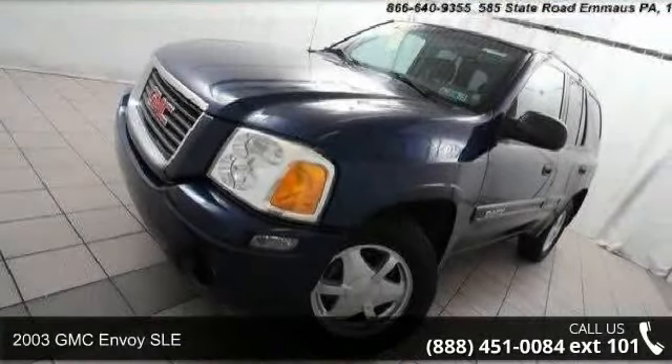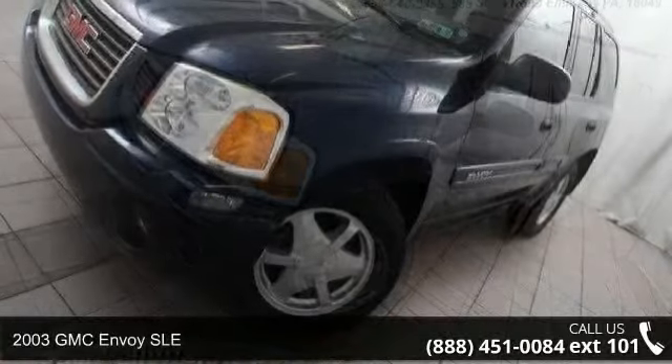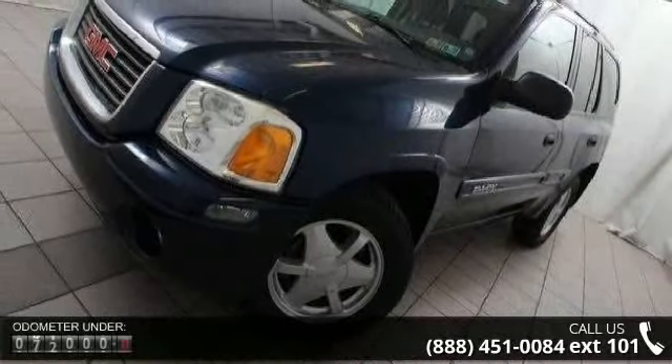Check out this 2003 GMC Envoy SLE. If you are looking for an automobile with great features, look no further.